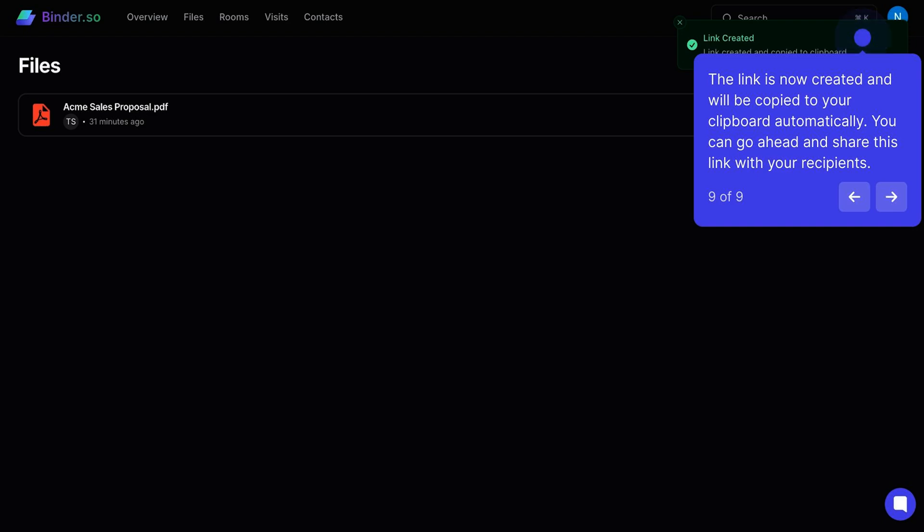And feel free to keep updating those files. Binder will auto-sync changes so users can access the latest versions using the same links.